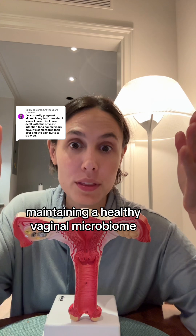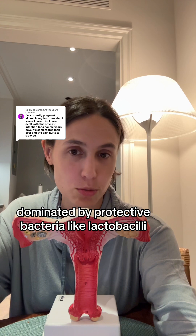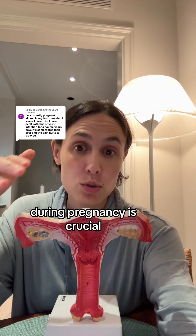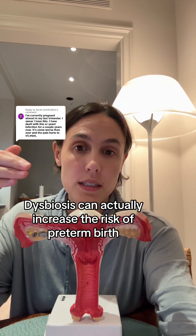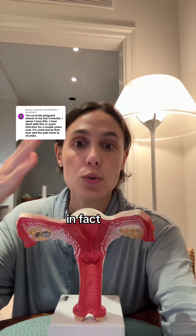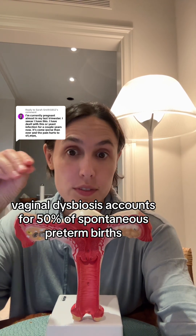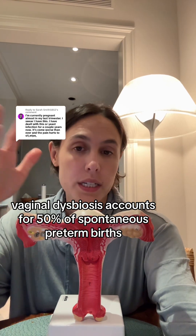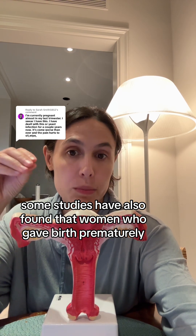Maintaining a healthy vaginal microbiome dominated by protective bacteria like lactobacilli during pregnancy is crucial because it helps protect both the parent and the fetus. Dysbiosis can actually increase the risk of preterm birth and premature rupture of membranes or PROM. In fact, vaginal dysbiosis accounts for 50% of spontaneous preterm births.